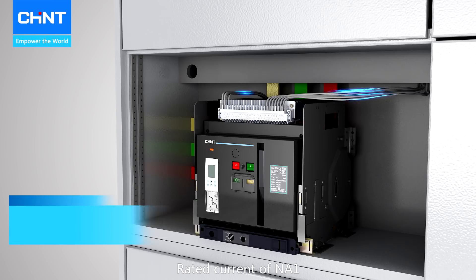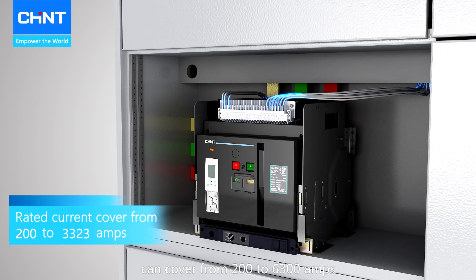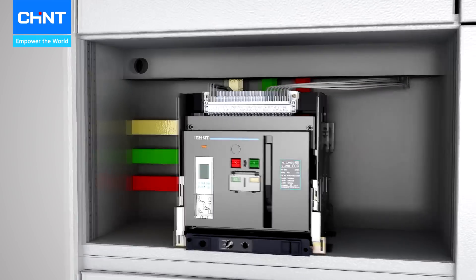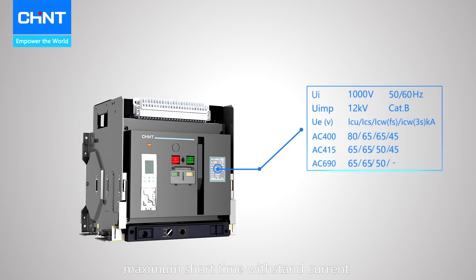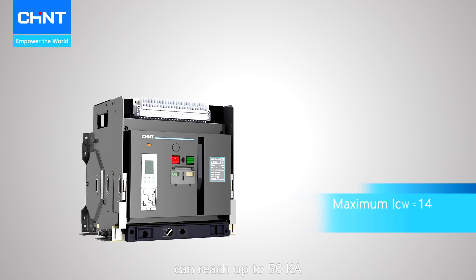The rated current of NA1 can cover from 200 to 6300 amps. Meanwhile, the maximum short time withstand current can reach up to 50 kA, and ultimate breaking capacity is up to 120 kA.